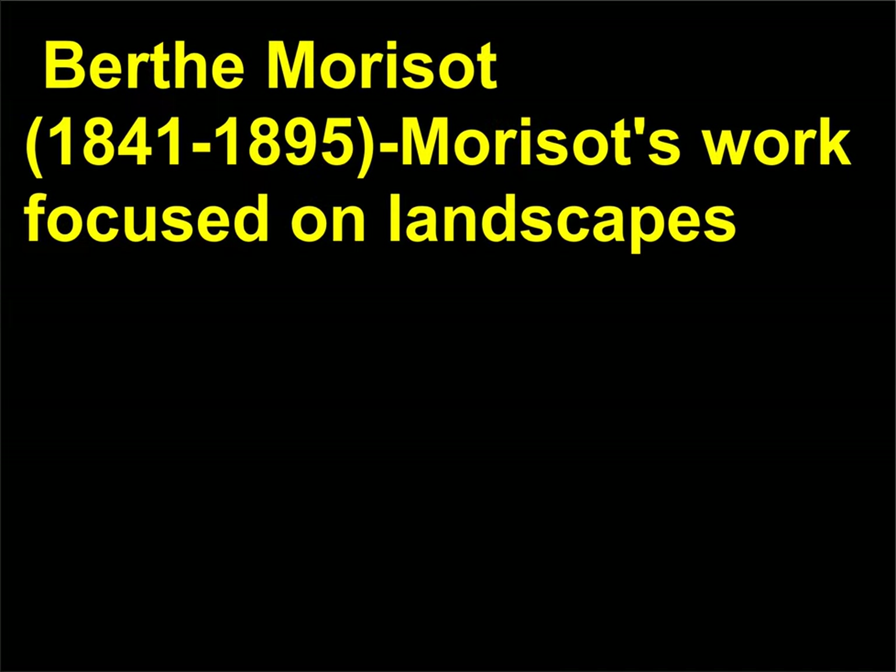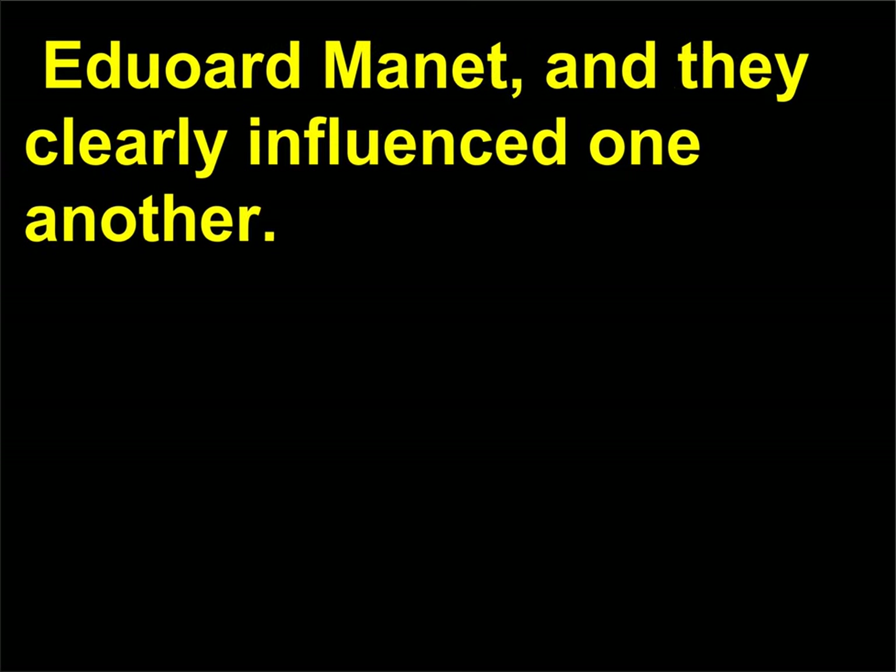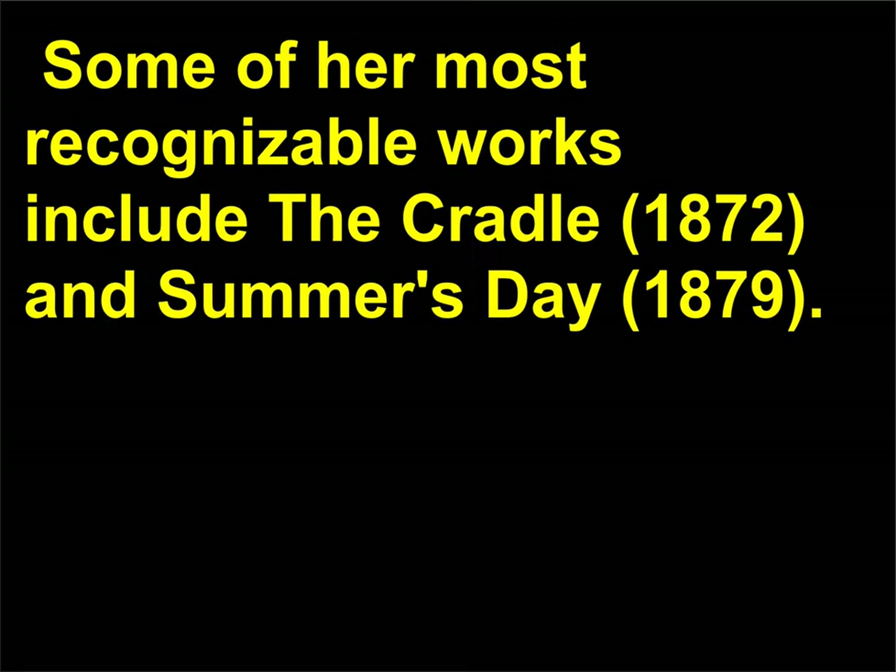Berthe Morisot, 1841–1895, focused on landscapes and domestic scenes that highlighted the female experience. She regularly showed her work at the salon and continued to paint professionally even after marriage to Eugène Manet, which was uncommon for the time. Morisot had a close professional relationship with her brother-in-law Édouard Manet, and they clearly influenced one another. Some of her most recognizable works include The Cradle, 1872, and Summer's Day, 1879.